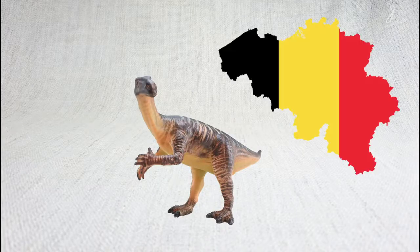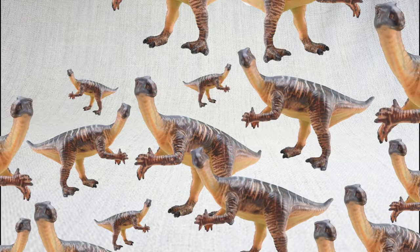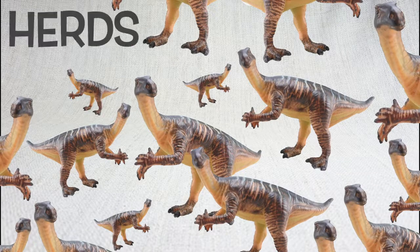When Iguanodon was found in Belgium, it was found with 34 other Iguanodons. They liked travelling together in herds.